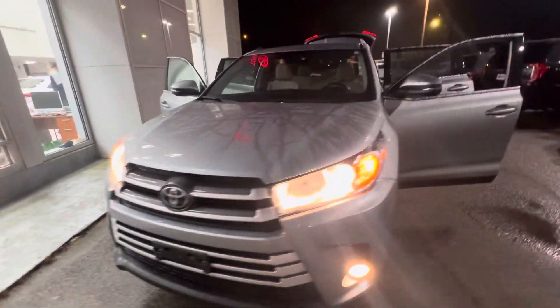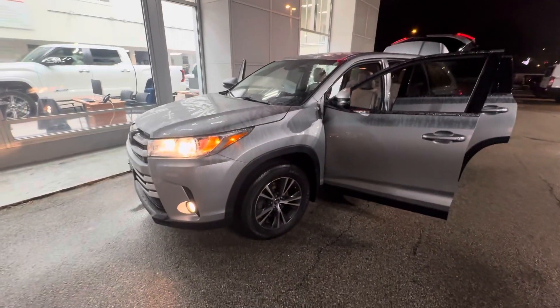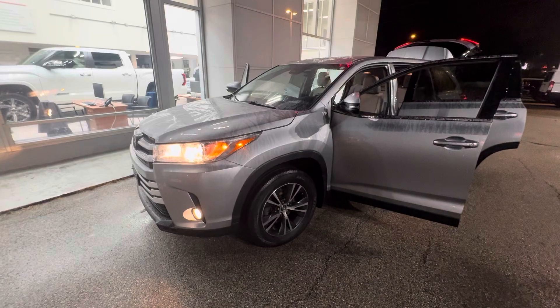Let me know if you have any other questions — you can always email me, call me, or text me. It is here and available, so let's schedule an appointment and get you in for that test drive. Thanks!